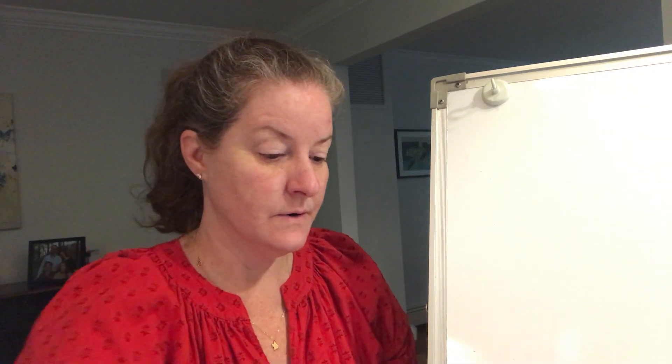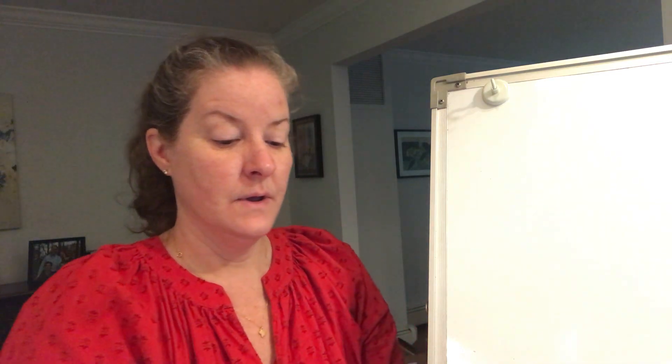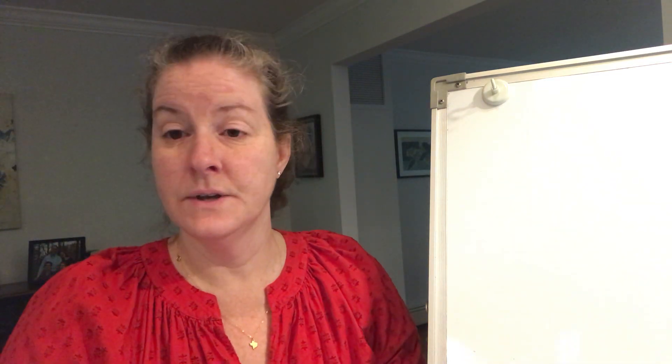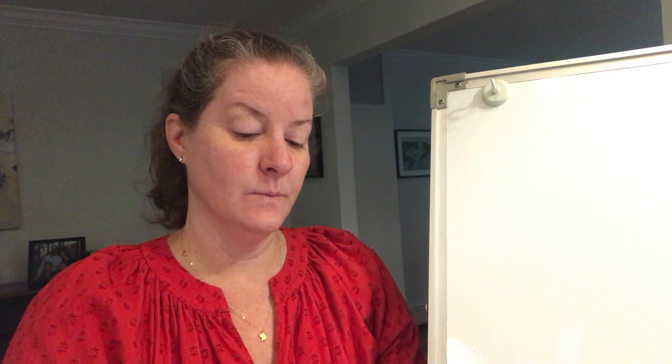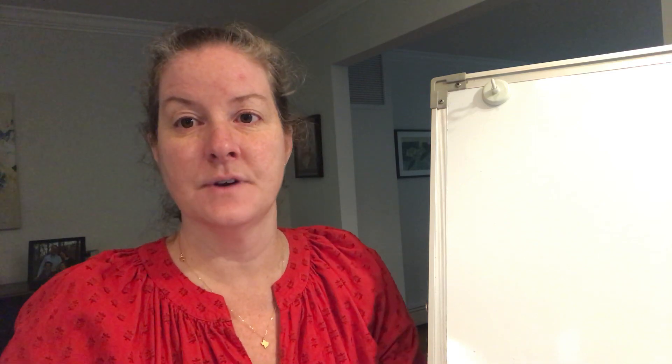Let's go ahead and review our consonant blends. And then we have one new tricky word to learn today. We'll review our other tricky words a little more quickly than we did yesterday. The first consonant blend we're going to work on today is B-R.